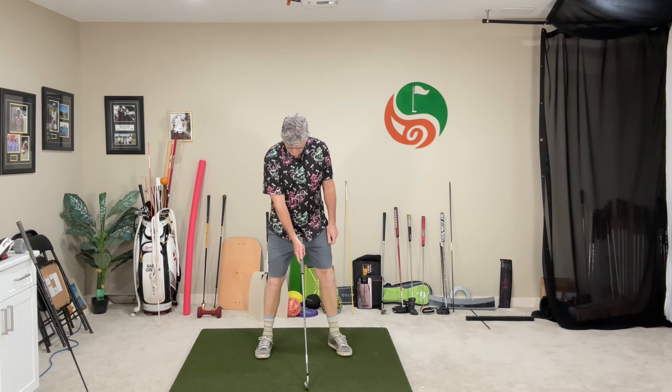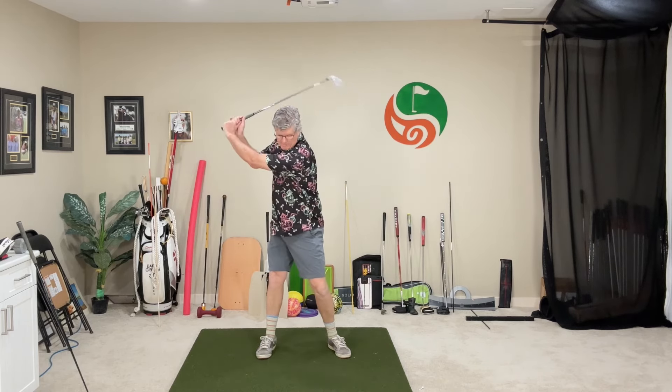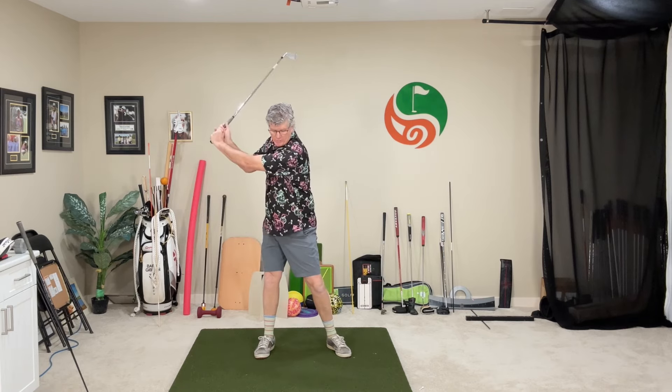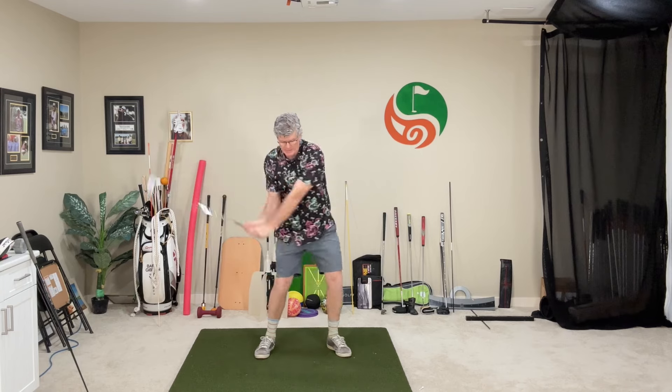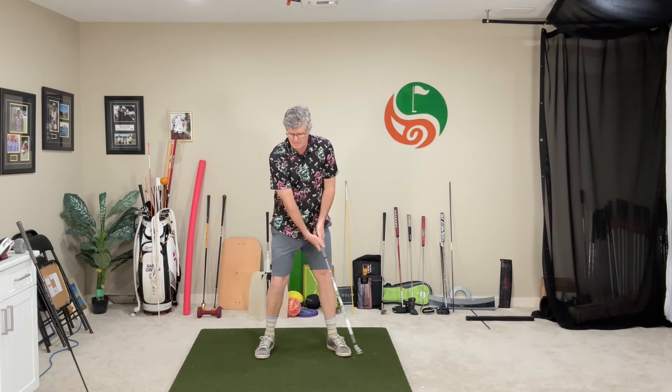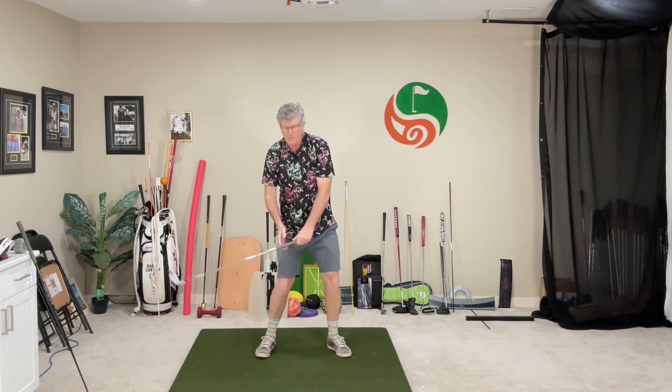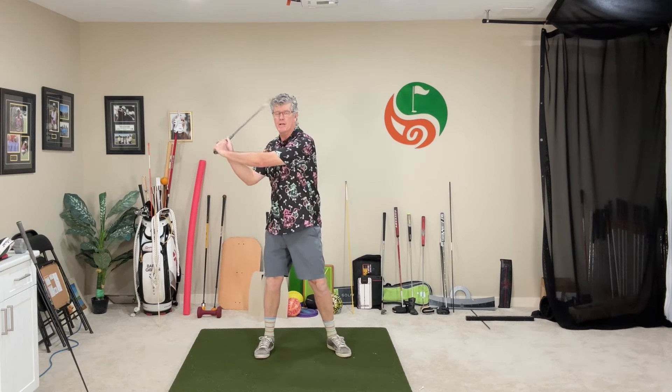I'm just going to get set up here, rotate back to the top of the backswing, and with this exercise I'm going to work on pumping the club down. I want to feel an action where I'm taking the club down from the top of the backswing to the through swing, but letting the trail arm drop down in front of me and stay folded. The lead arm stays extended. What does the average golfer do? They get the club up here, they want to rush the club into the golf ball - they want to hit the ball from up here.